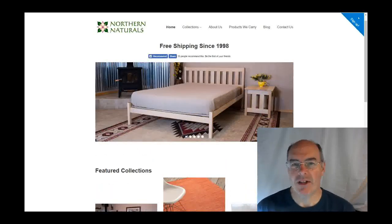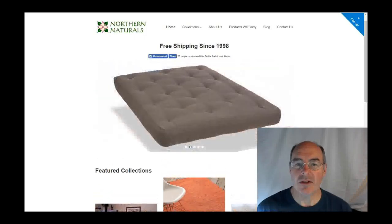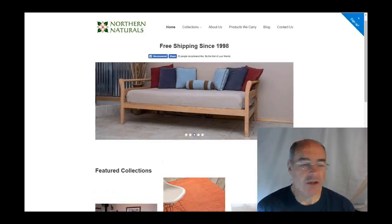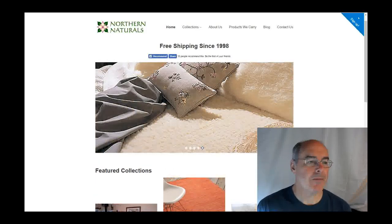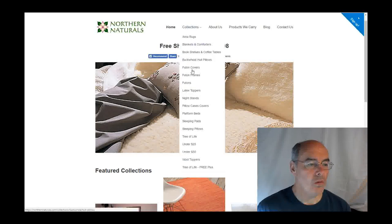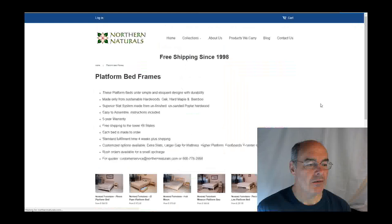Hello, Dave Castle here for Northern Naturals. I wanted to take a little time to introduce you to our website, just in case you possibly have never been here. And one of the things I'd like to focus on is our platform beds. So let's take a look.